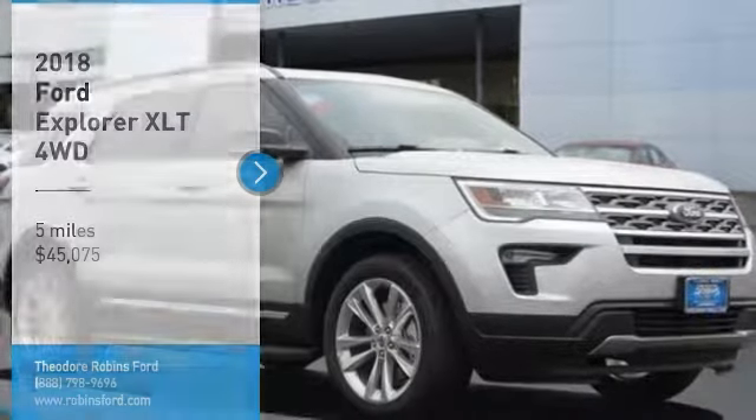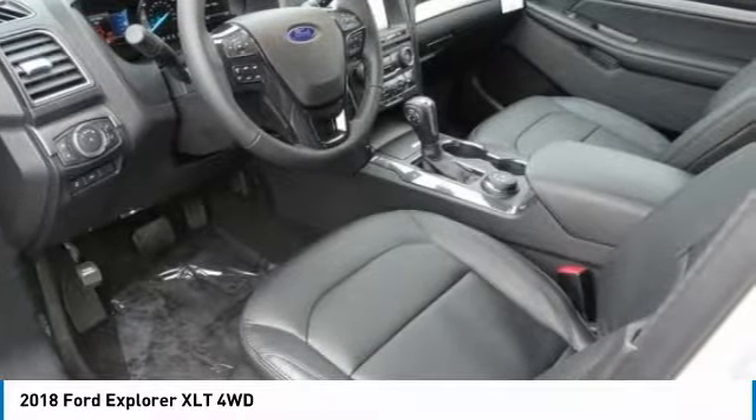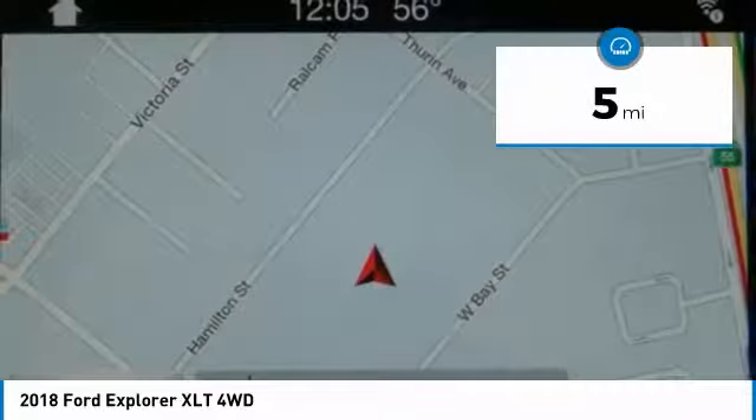Make a great choice today with the 2018 Explorer. You've got a lot of capabilities to call on in a Ford Explorer. Don't underestimate your choices — it's priced below $50,000. This vehicle has less than 100 miles.